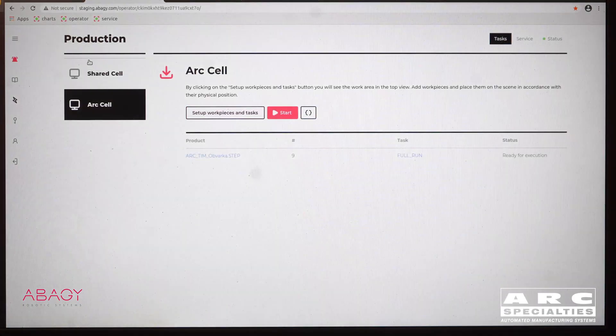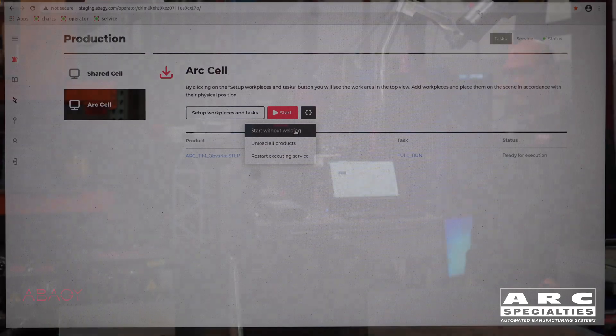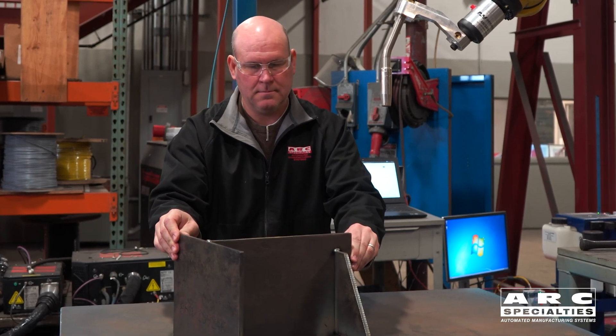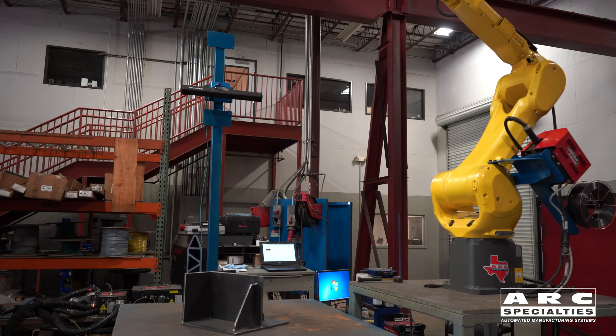What you see here — we've actually taken the 3D image of the part, brought it into the system, and now we've lined up the parts that we want to weld, selected the weld grooves, and it goes to a default set of part parameters. These default parameters include amps, volts, travel speed, torch angle, etc. If you want to modify them you can, but if you leave it at default it'll just run.